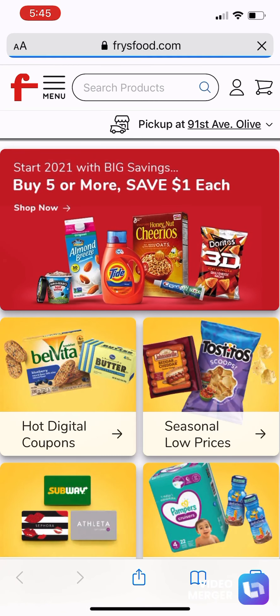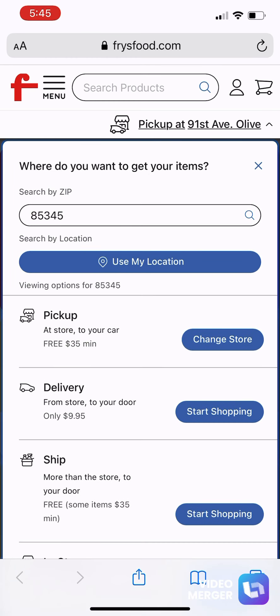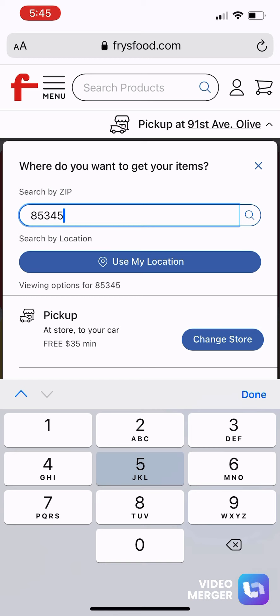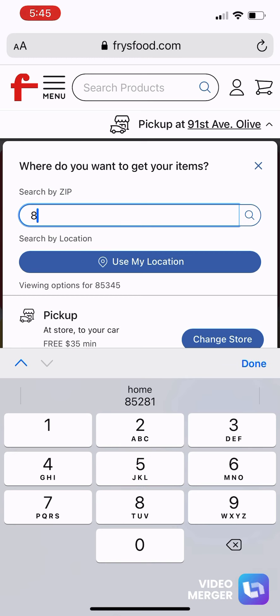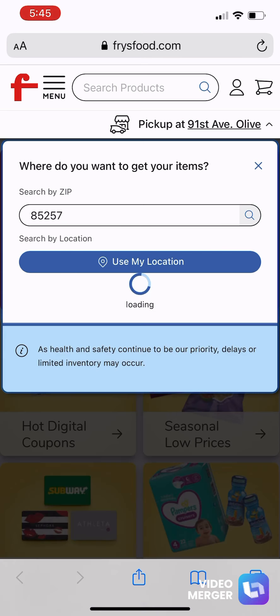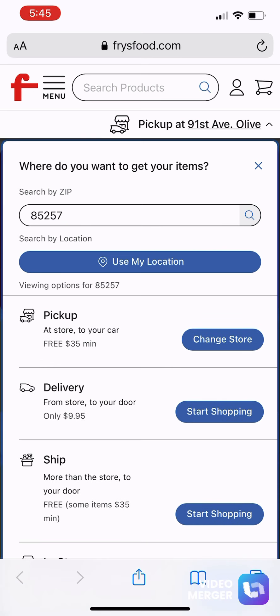I'm going to show you how to order your groceries and have them delivered directly to your door. What you do is go to your store's website — I used frys-food.com because this is where I do my groceries — and you make an account, putting in your zip code and your information.